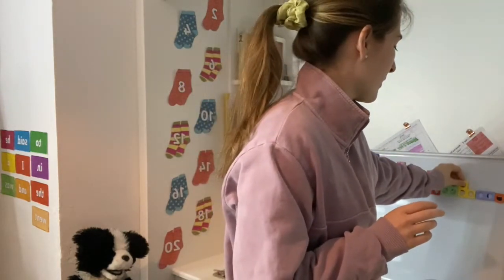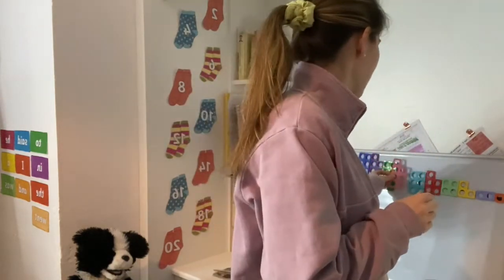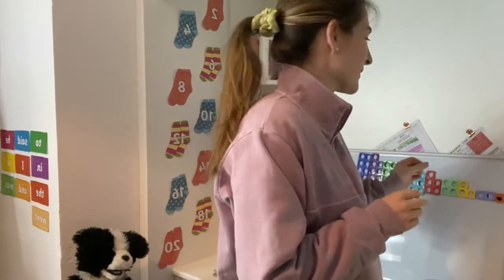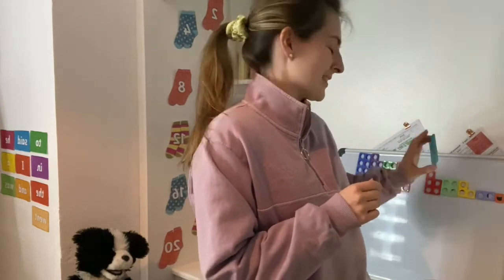On your whiteboard, can you tell me the number that comes before seven? What number comes just before seven? Can you write it down please. If you've written down the number six then fantastic — really well done. The number six does come before the number seven, but I wonder if you could tell me why the answer is six.